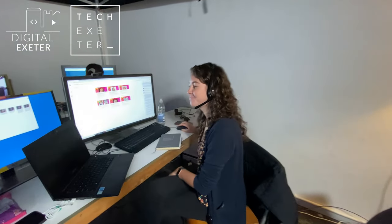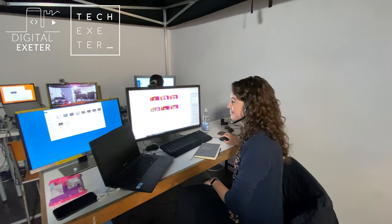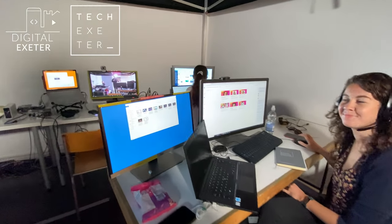So we've got Becky — hey Becky — managing track two and dealing with all the Hopin software stuff today. So that looks like it's all going well.